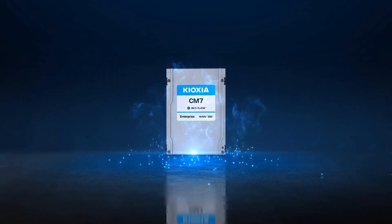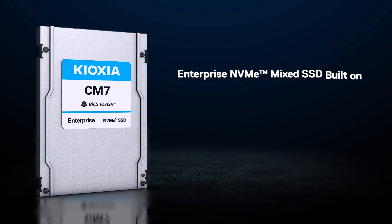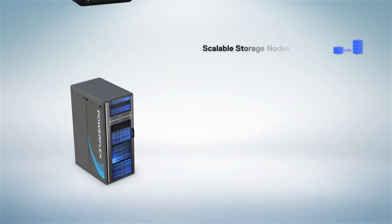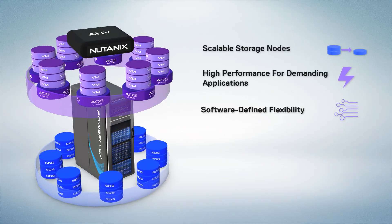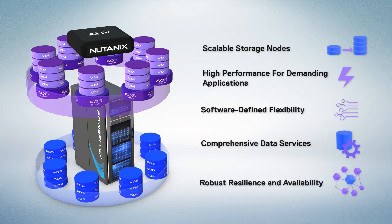PowerFlex, with Kioxia's enterprise-grade NVMe mixed SSDs built on the latest PCIe 5.0 and NVMe 2.0 technologies, ensures scalable storage nodes to meet growing demands, high performance for demanding applications, software-defined flexibility, comprehensive data services, and robust resilience and availability.